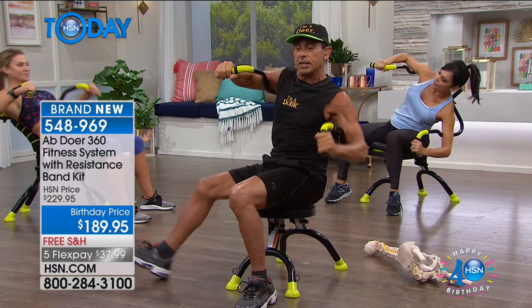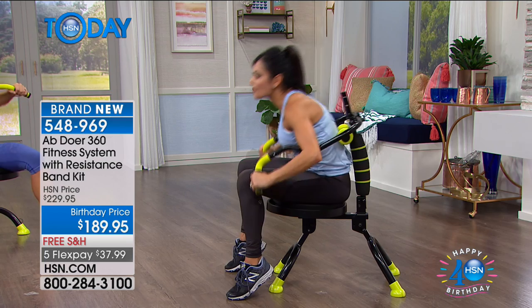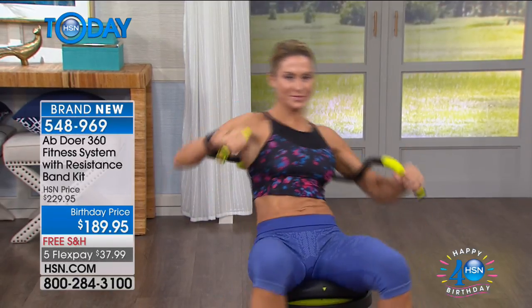Why? Because your body is now metabolically active everywhere. It's not like just doing abs in a gym and then going on a treadmill — which is boring and you don't even move your spinal column. Here, I'm moving every single bone and joint inside my body, while at the same time working all the muscles that support those bones, move those bones, and allow your body to have complete functionality.